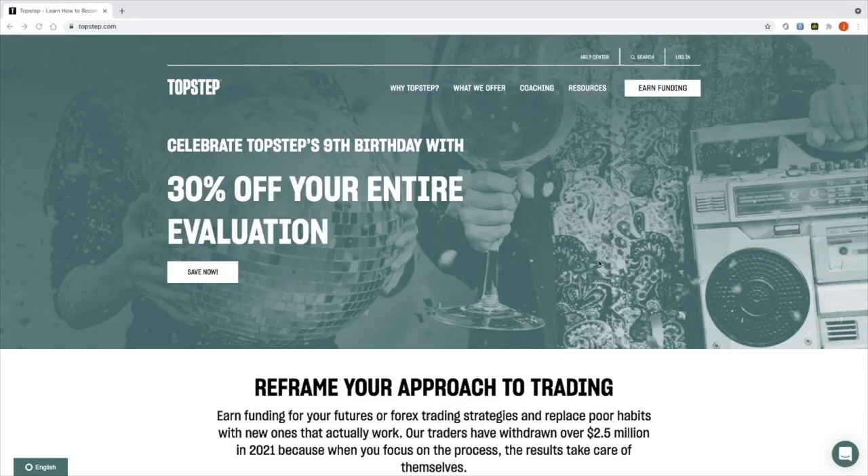On the website we can see they're celebrating their ninth birthday, which at least shows they're a fairly long-standing, legitimate trading firm. That gives you confidence that if you sign up and are able to pass, you're going to get payouts on time. You're also getting a pretty good 30% off the entire evaluation process, which hopefully knocks down the monthly fee by 30% for the entire duration of your qualification.